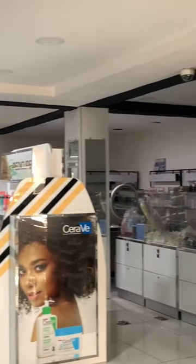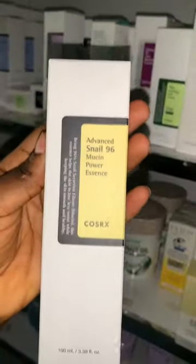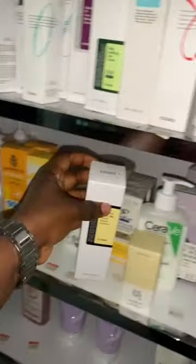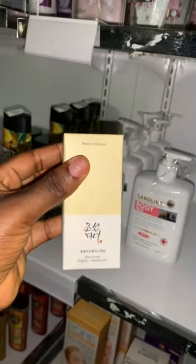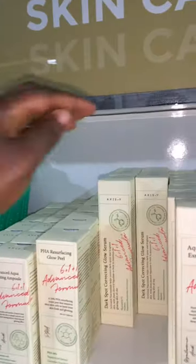They have really affordable stuff. The first thing I got is the CosRX Advanced Snail Mucin — I've been seeing it everywhere on TikTok and wanted to get it. I also got the Beauty of Joseon serum, I've also been seeing it everywhere. I also got a serum but honestly I don't know why I decided to get two serums.